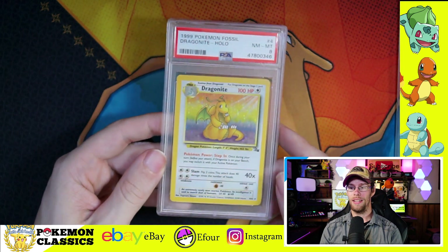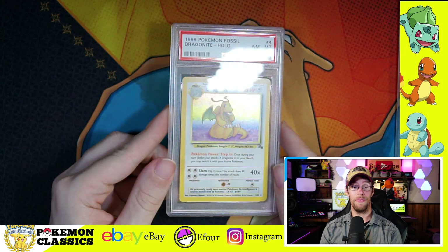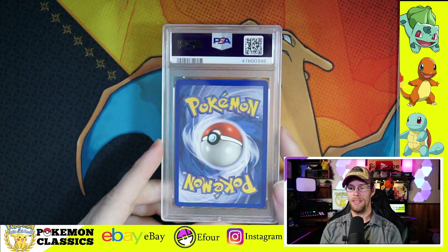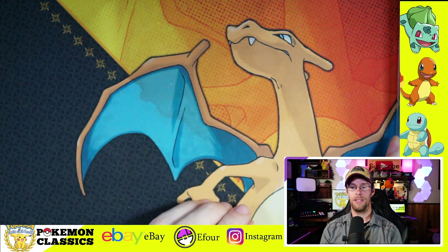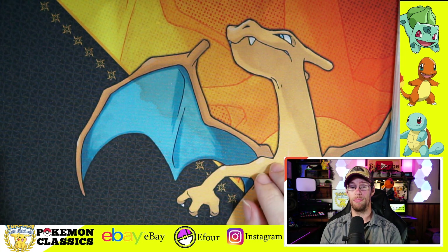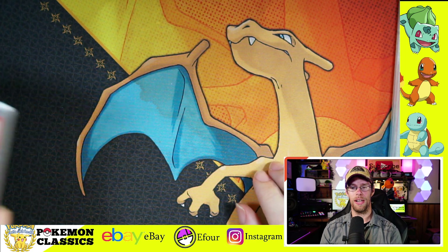Next up we have Dragonite, and Dragonite is one of my favorite artworks as well, especially this one where it has the rainbow holographic background. This one got the 8, so pretty good condition. Unlimited card — again, generally not the type that I would personally collect, but one that I felt had potential for grading.